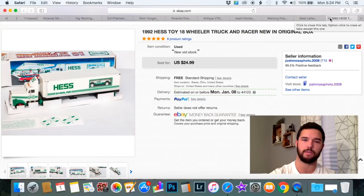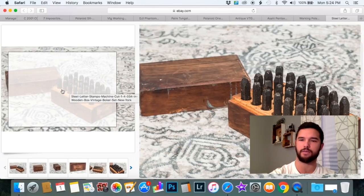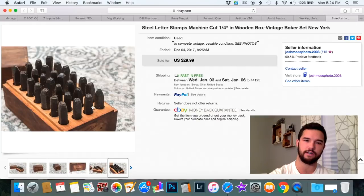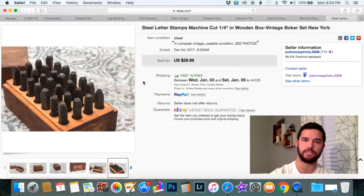These are pretty cool — these are metal stamps of the full alphabet. When people would machine parts out of metal they would initial them, and that's what these are for. They were in extremely good condition, very sharp still. If you were to buy these brand new you'd spend a pretty penny. I was able to get $29.99. I priced mine a bit lower than everyone else because I only had a couple bucks into them and was looking for the quick flip. If you want more, try pricing at $39.99 and you'll probably get it.